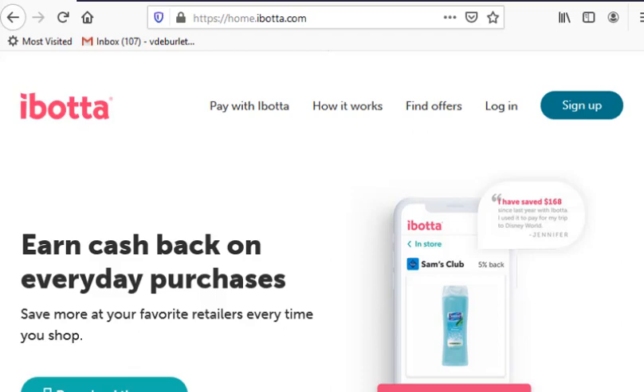The first app is called Ibotta. Before you start, there are some things you have to do before you get to earn money. Before you head to the store, you have to open up the app, complete a few tasks, and find offers for your favorite products and brands. Then you head to the store and purchase those items you selected on the app — you definitely have to go through the app first. Once you're done, you take a picture of your receipt and redeem those offers.